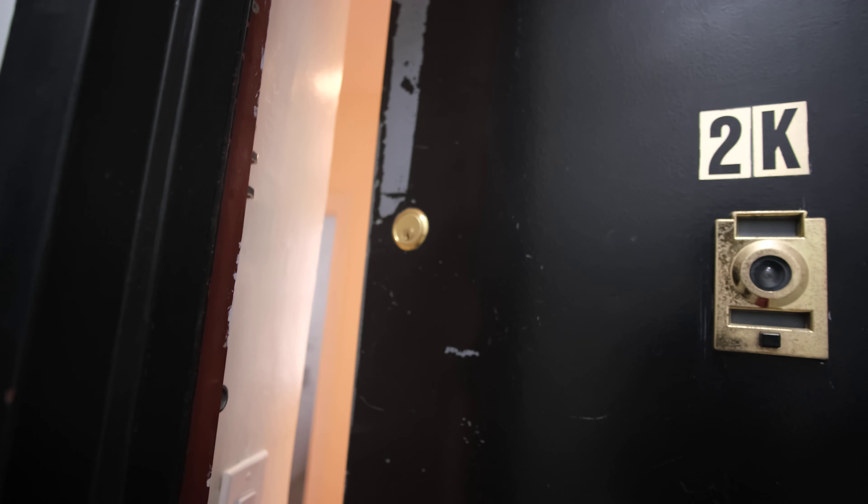We're here at the kitchen. I'm adjusting the ISO so you can see outside the window. This is your kitchen — there's a refrigerator here.